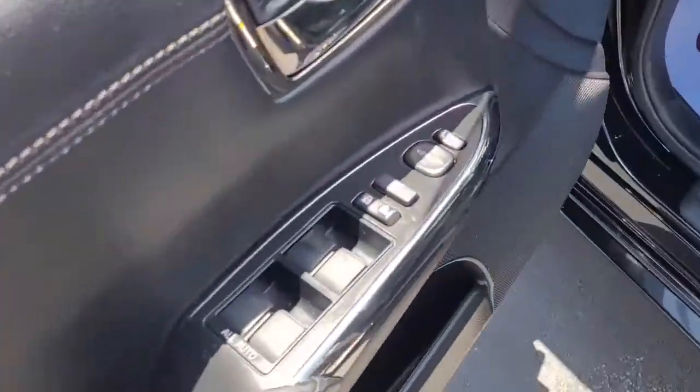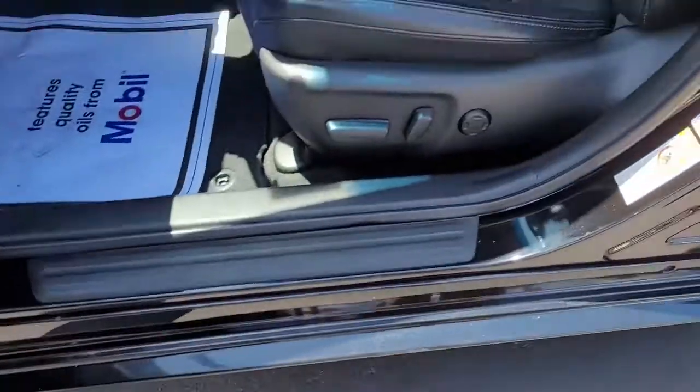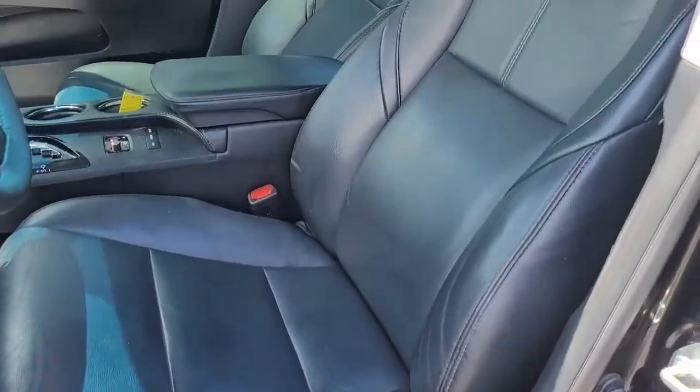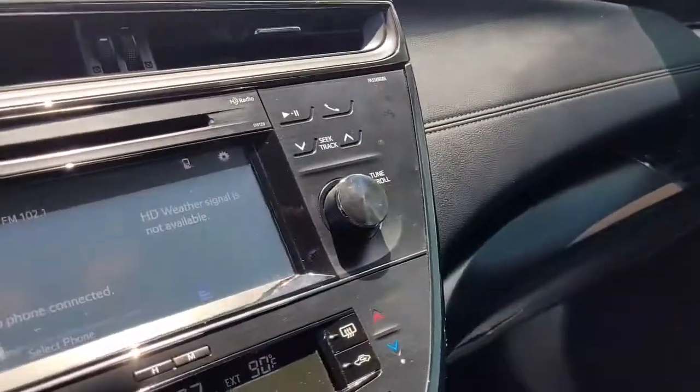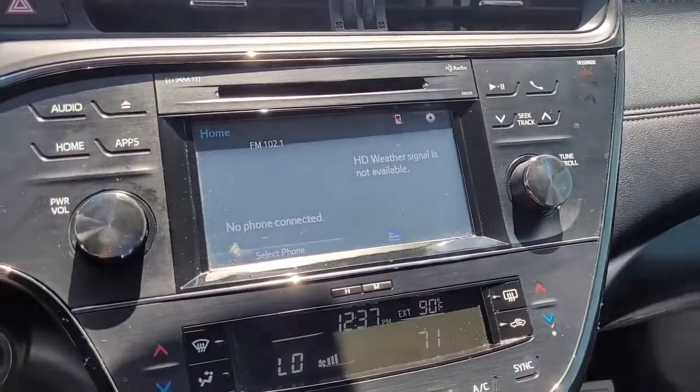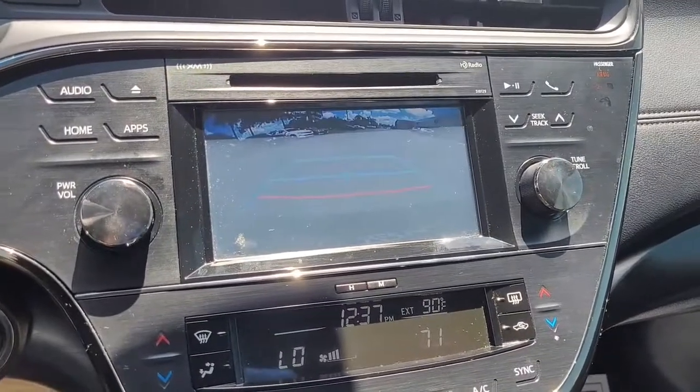Up front we have power windows, power locks, power mirrors, power driver seat. And we do have a backup camera.